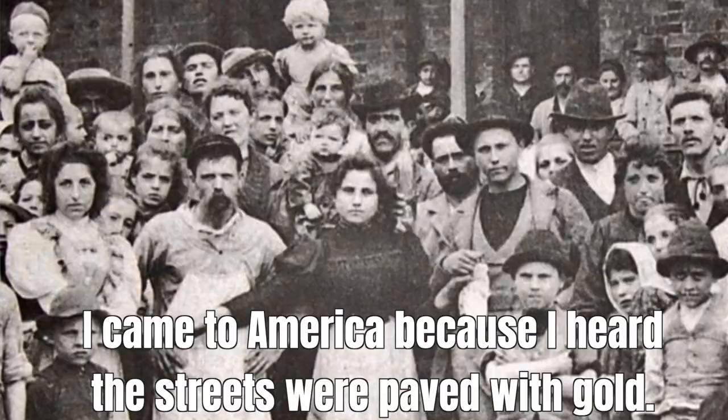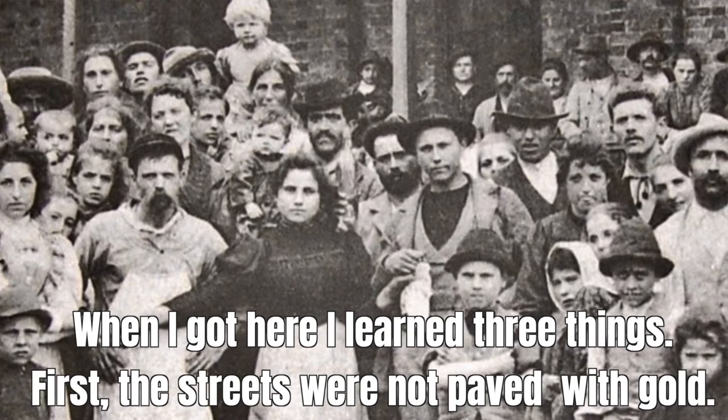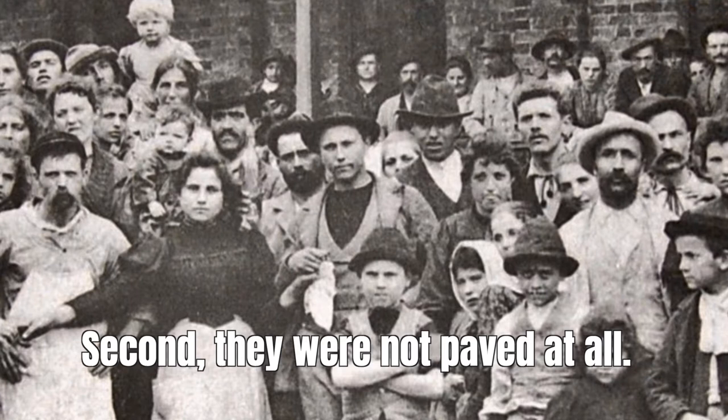And my absolute favorite quote, from an unknown Italian immigrant: 'I came to America because I heard that the streets were paved with gold. When I got here, I learned three things. First, the streets were not paved with gold. Second, they were not paved at all. Third, I was expected to pave them.' Ain't that brilliant.